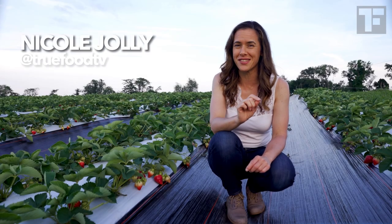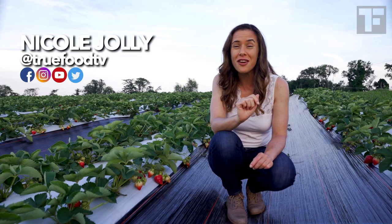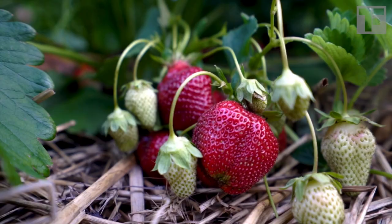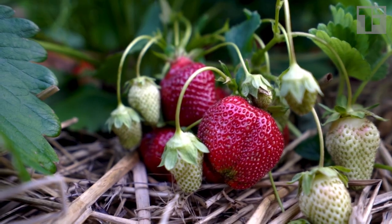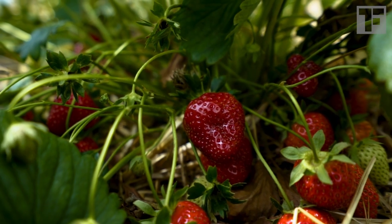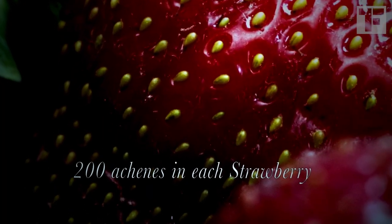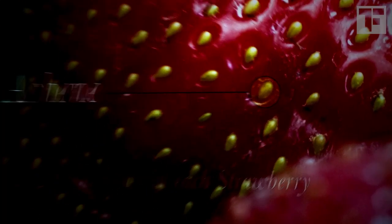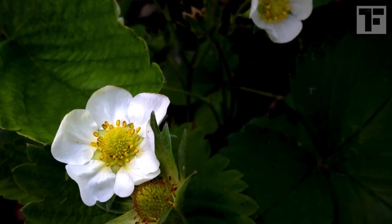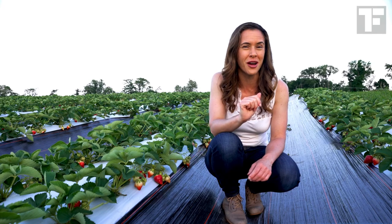Strawberries are not true berries, and for that matter what we think of as the fruit is not the fruit at all. The red part is actually a swollen piece of the plant's stem called the receptacle, and what we think of as the seeds are actually the fruits. They're called achenes, and each of these 200 or so achenes on a strawberry contain a seed — which makes a lot more sense when you look at the flower.